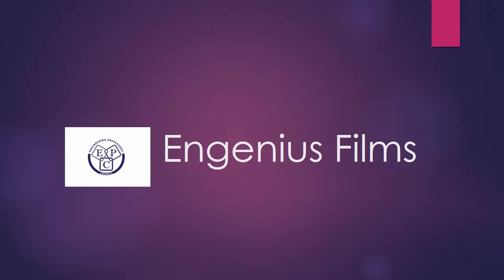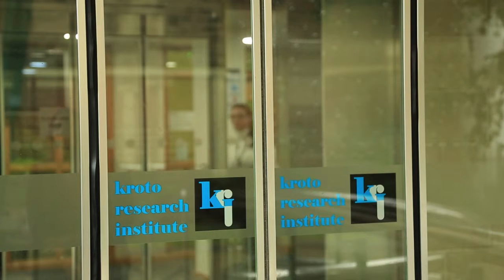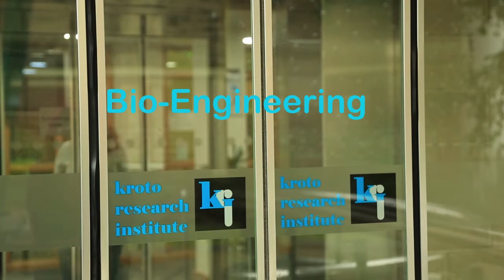If you like biology and want to help people who are injured, but you also like solving problems and being creative, bioengineering could be just the career for you.